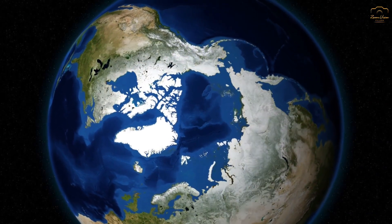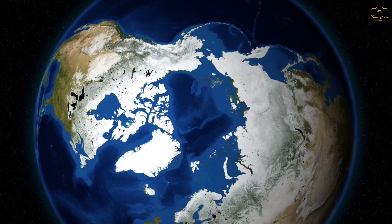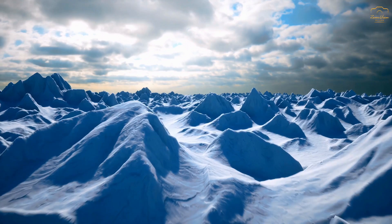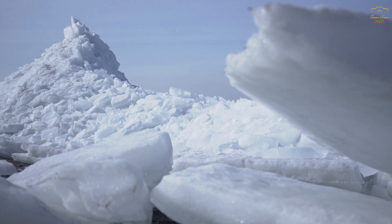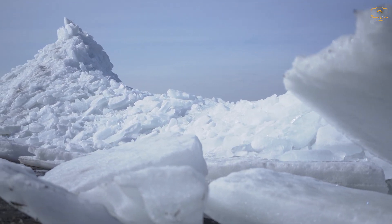The average temperature at the North Pole is around 0 degrees Celsius in the summer and minus 40 degrees Celsius in the winter. In contrast, the South Pole's average summer temperature is minus 28.2 degrees Celsius and its average winter temperature is minus 60 degrees Celsius. But the question is why the temperatures between the North and the South Pole differ so much, although both receive almost the same amount of sunlight.